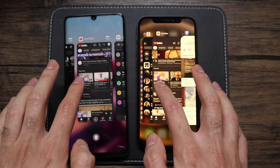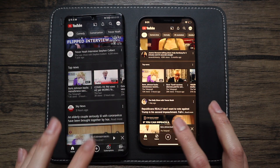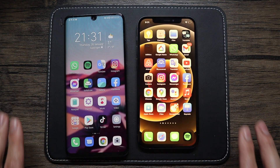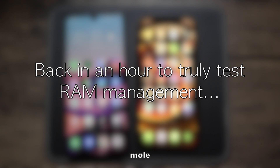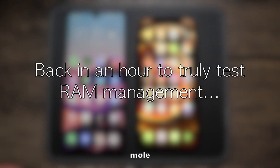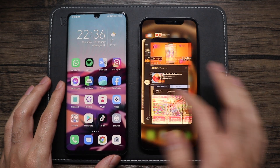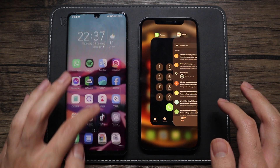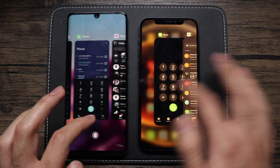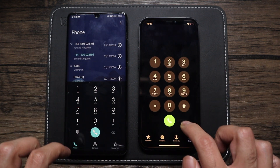One thing to notice as I go through the apps here — the P30 Pro is almost a two-year-old phone, and Huawei promised back when they launched the P30 series that their phones will stay fast after a long time. It seems like they really did deliver on that. The P30 Pro feels incredibly fast — I've been using this phone for almost two years and it's just as fast as it was when I bought it.